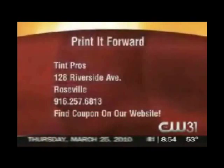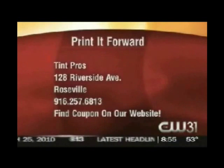Back to you guys. Tint Pros, 128 Riverside Ave in Roseville. You can call them at 256-DOORS. That's pretty amazing.